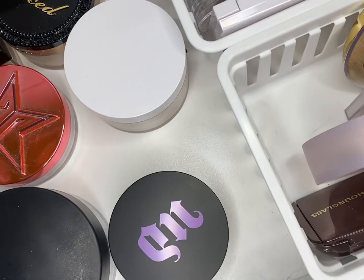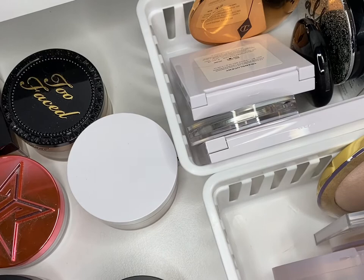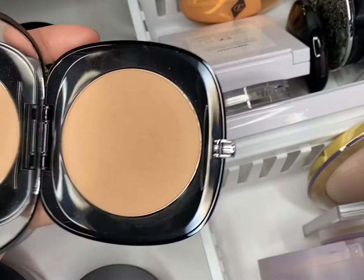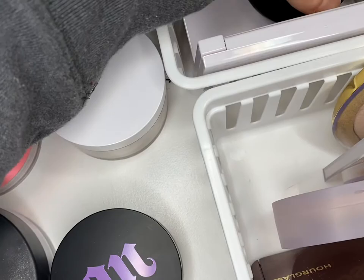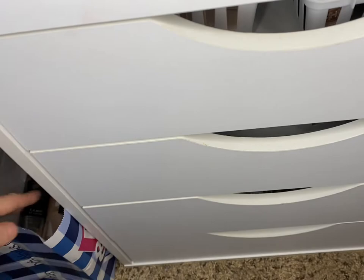Jacqueline Hill will stay. I'm gonna let this next one go. Charlotte Tilbury will stay. Marc Jacobs — I'm just gonna go ahead and let this one go. I was using it to darken up my foundation but I like my Urban Decay one better and I have a packet for that, so I'm gonna let this one go. Keep our pack. Keep the Jacqueline Hill one. I let go four powders.